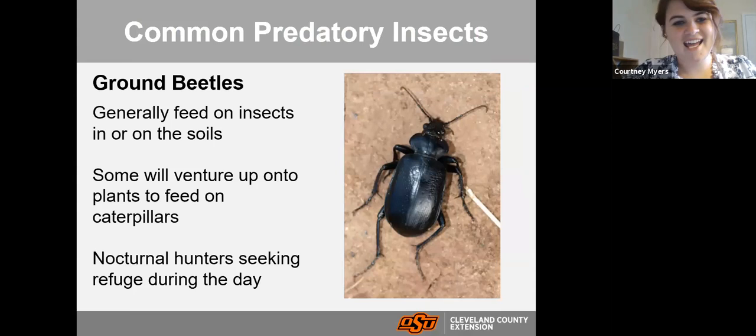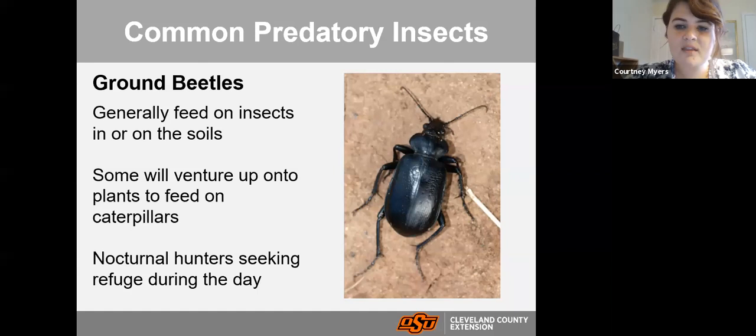Ground beetles are dark, nocturnal beetles that generally hang out on the soil surface and look for insects there. Sometimes they venture up into plants to feed on caterpillars, but they prefer to stay near the soil. Since they're nocturnal, you probably won't see them as much during the day. If you provide a home for them — like organic mulch, wood chips, or straw that they can burrow into — or nearby dense perennials or ornamental grasses, you're more likely to encourage them to come to your landscape.